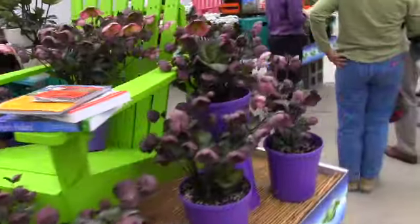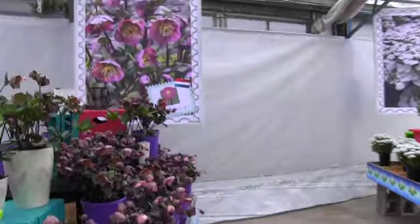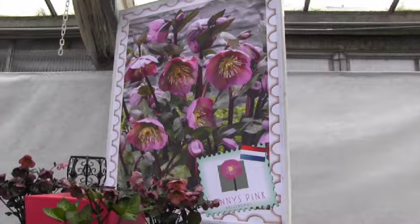Also, Jen Zirko, videographer extraordinaire. Note the signage in the background — the big sort of postage stamp with the Dutch flag on it. That shows that this was bred in the Netherlands.